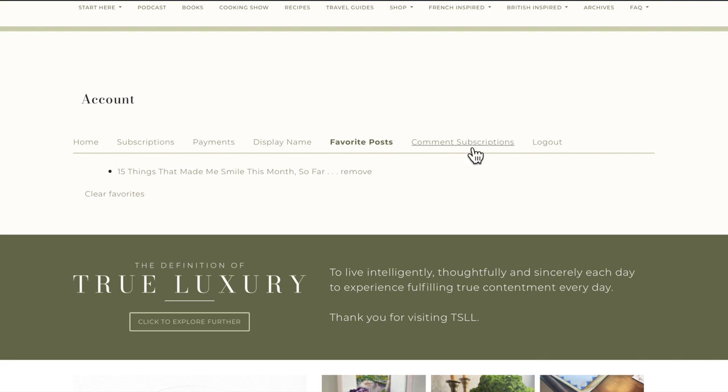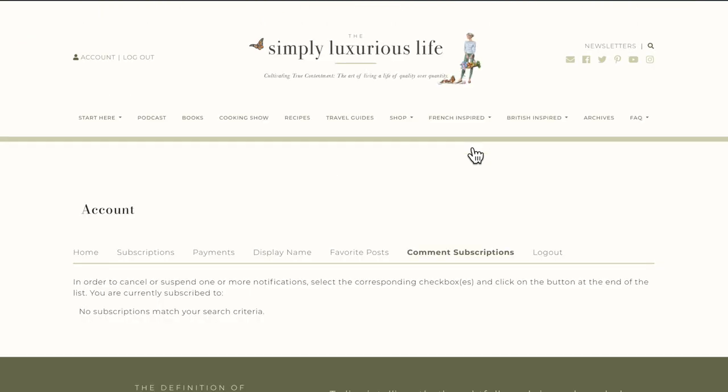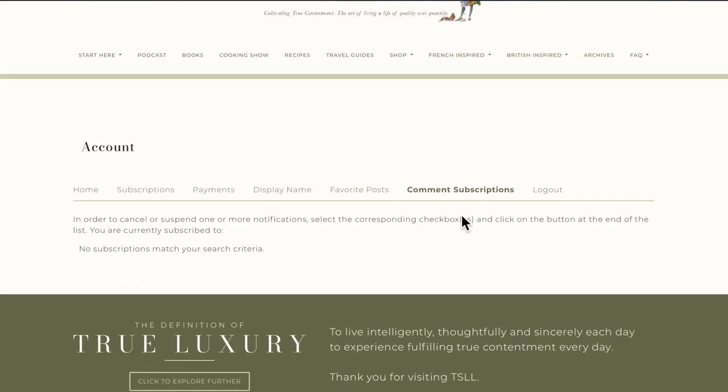The second new benefit of being a Simply Luxurious member: if you'd like to be notified when someone responds to your comment, all your responses are saved in your dashboard, and you will also receive an email as soon as someone responds to your comment. So you don't have to wonder if someone — or if Shannon — answered your question. You'll get an email notification so you can go directly to the post.